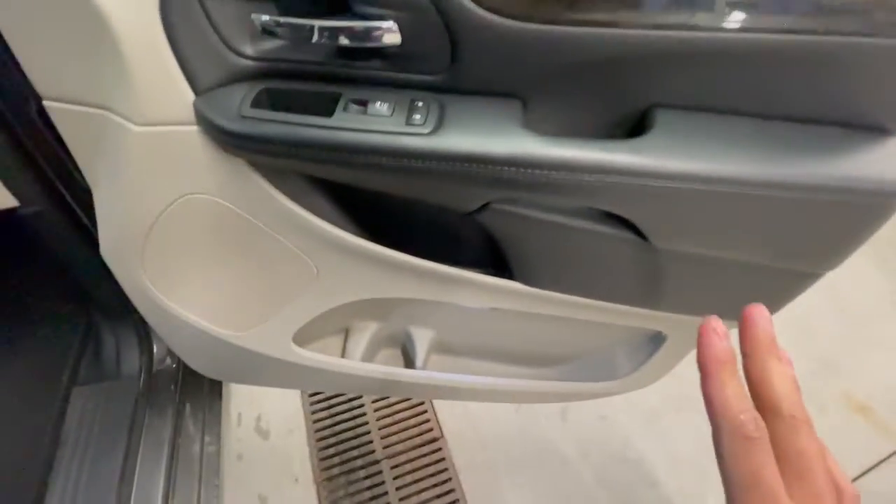On the door panel you've got your power locks and power windows, plus tons of space for cups and storage in there.